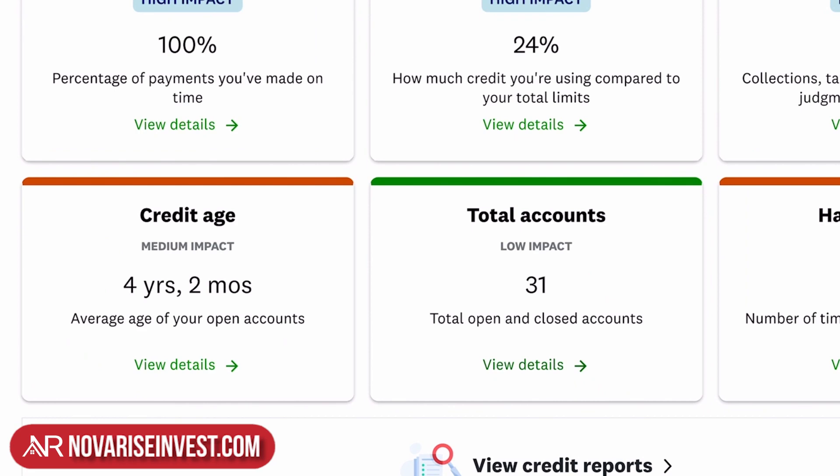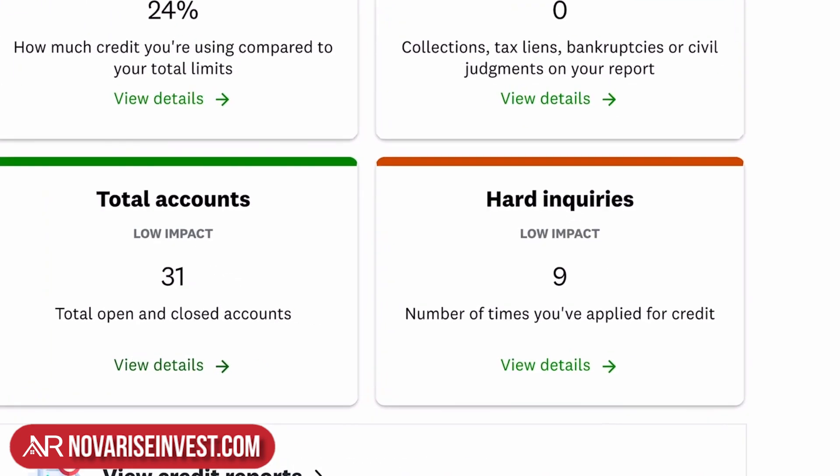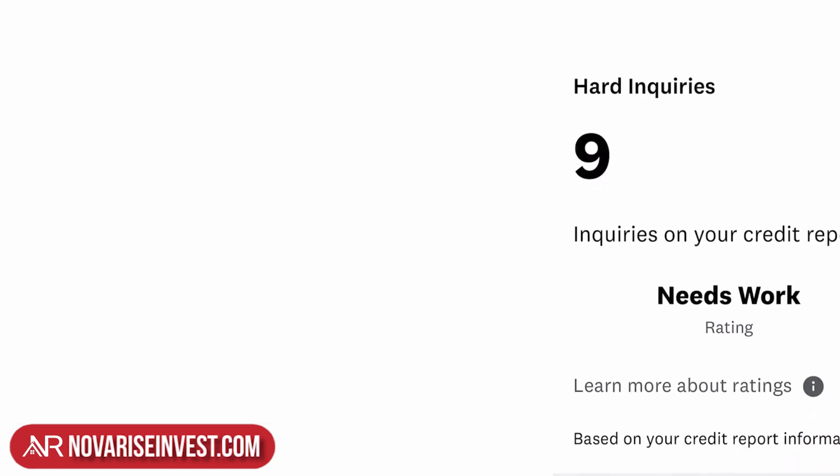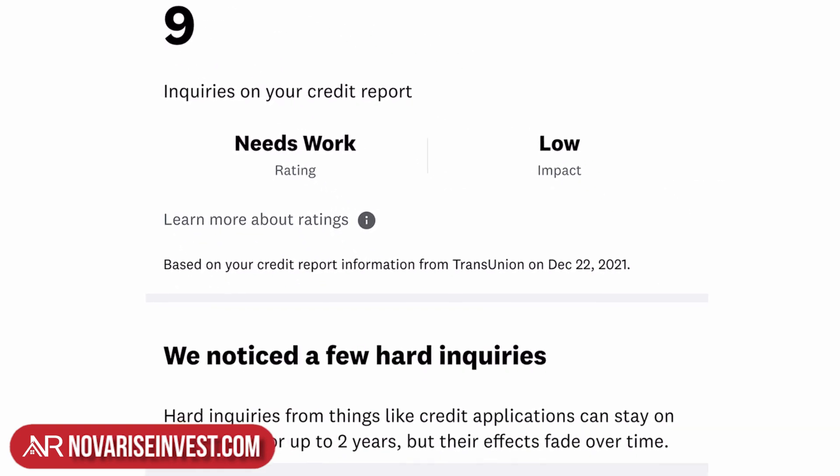His total number of accounts is 31. And then hard inquiries — we all know about those; they tend to hurt our credit. He has nine, which 'needs work.' You can check all those details yourself.